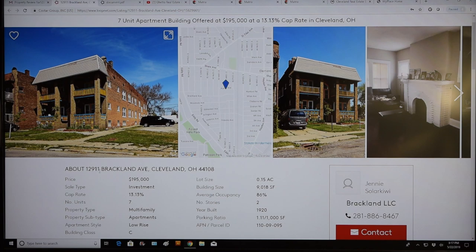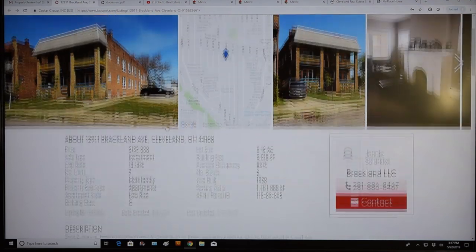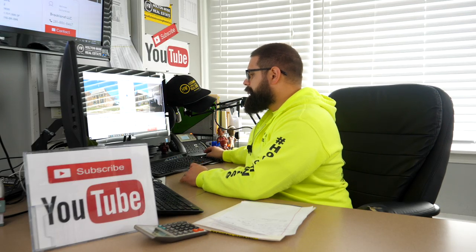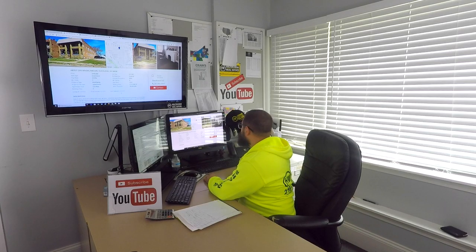The property: 12911 Brackland Avenue, Cleveland, Ohio 44108. This thing is offered at $195,000. This is the LoopNet listing that you had emailed to me. It's being advertised at a 13.13% cap rate. We've got seven units in this thing, two-story building.